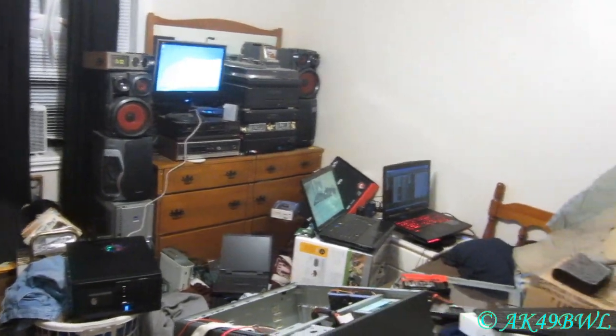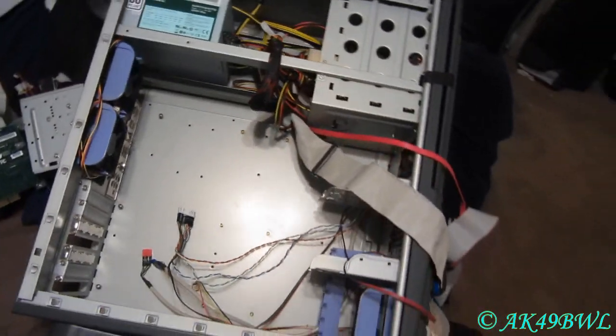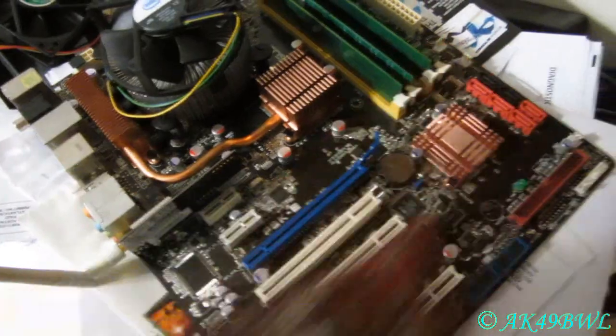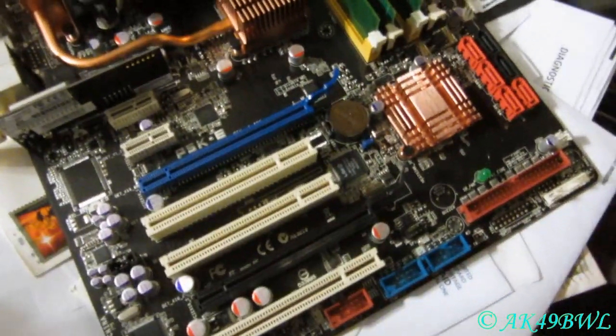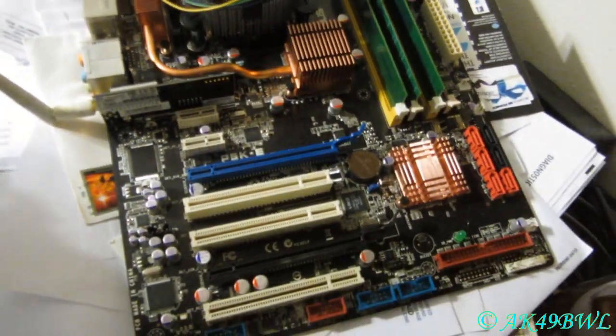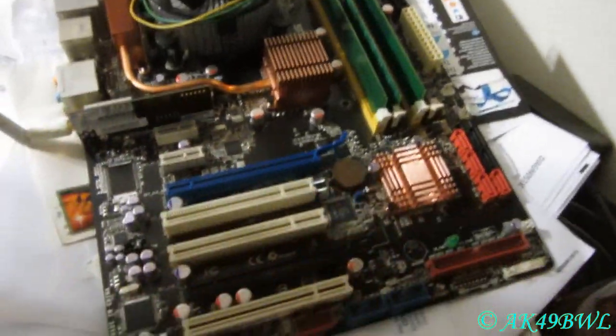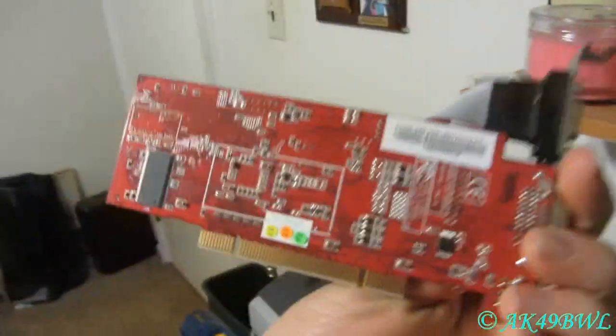Right now I'm in the process of putting a motherboard back in this one. This is my Asus P5KE, which was the first real good mainboard I actually bought — and that was in August of 2008.